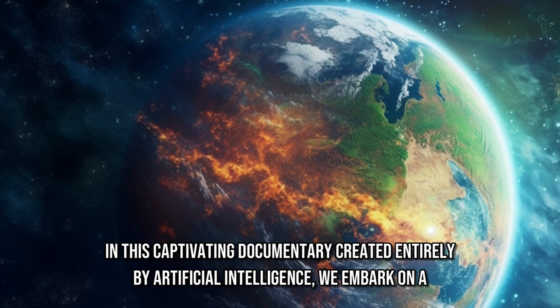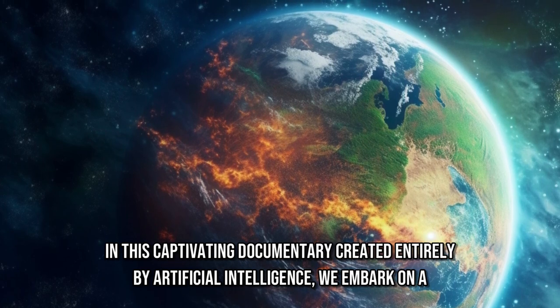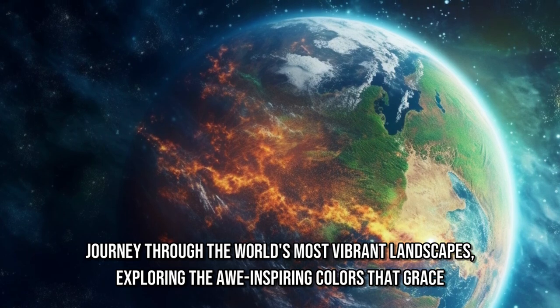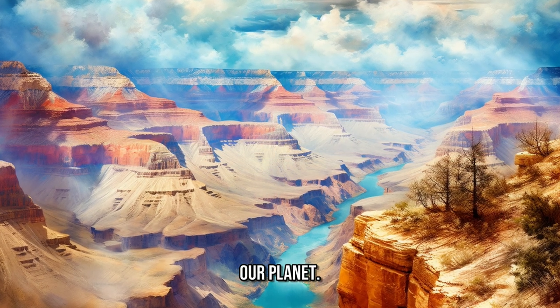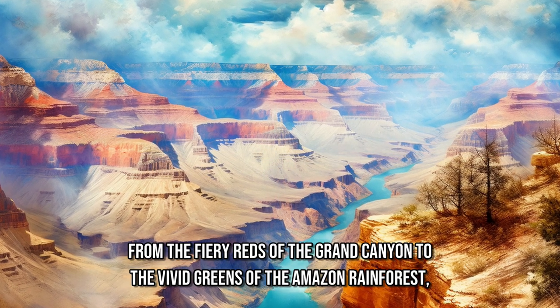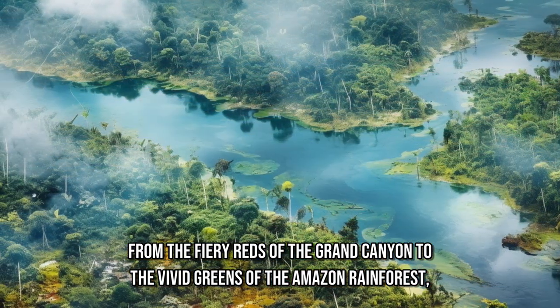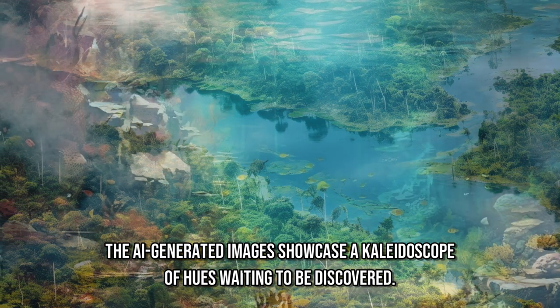In this captivating documentary created entirely by artificial intelligence, we embark on a journey through the world's most vibrant landscapes, exploring the awe-inspiring colors that grace our planet. From the fiery reds of the Grand Canyon to the vivid greens of the Amazon rainforest, the AI-generated images showcase a kaleidoscope of hues waiting to be discovered.